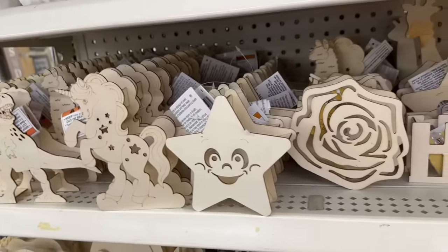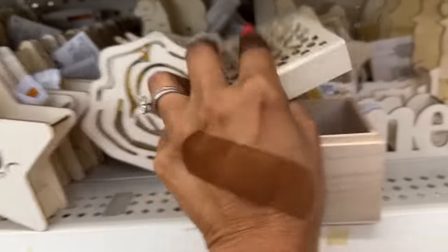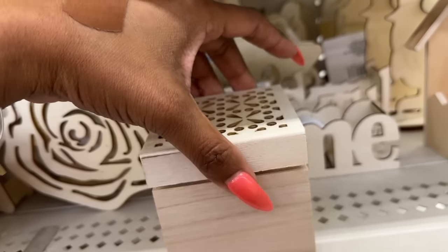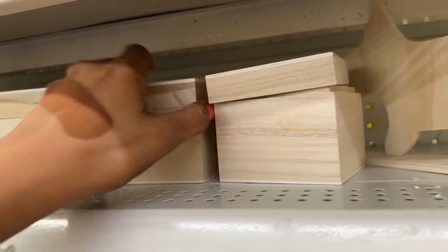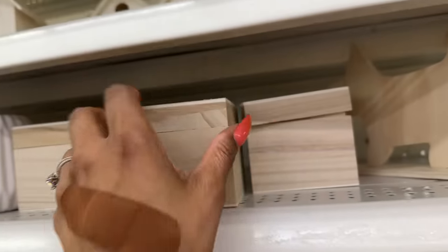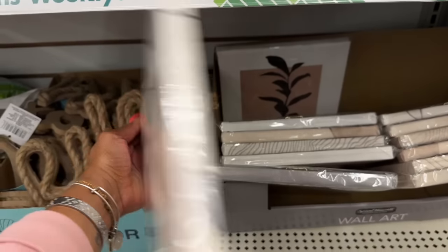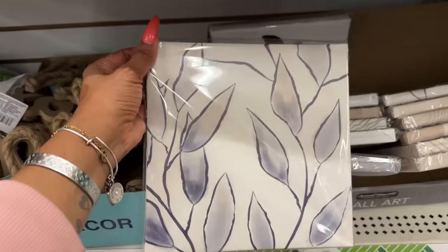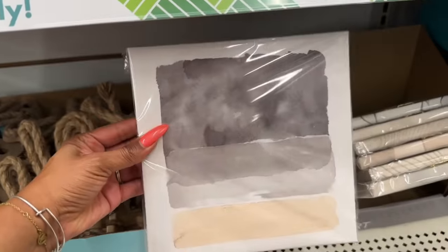Look at this paintable box — it opens up. That's so cute. You could even have the kids paint it for Mother's Day for mom, and use it as a little jewelry box. They also have some new wall art by Special Moments — kind of modern-looking pieces.